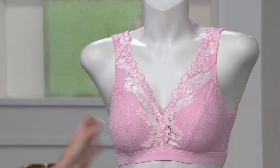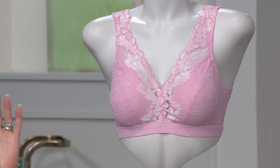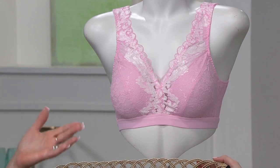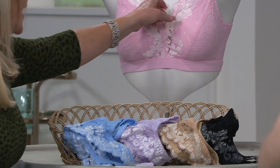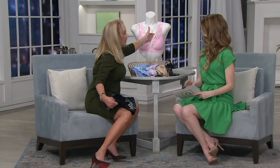It absolutely is, and it is supportive. It has really moderate support. So if you're looking for a bralette and you think, oh my gosh, I'm not able to wear that because I'm a triple D — yes, please give this a try. I know this has been very, very popular. Everybody loves this because it's so hard to find.